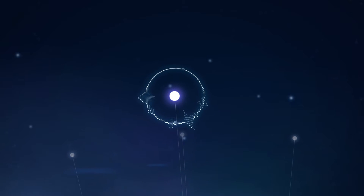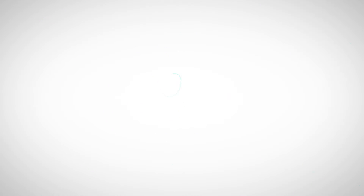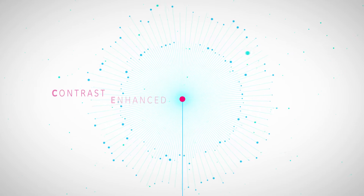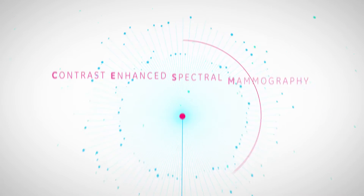What if you had an alternative that could help you give your patients a quick and confident diagnosis? GE Healthcare introduced the contrast-enhanced spectral mammography exam.